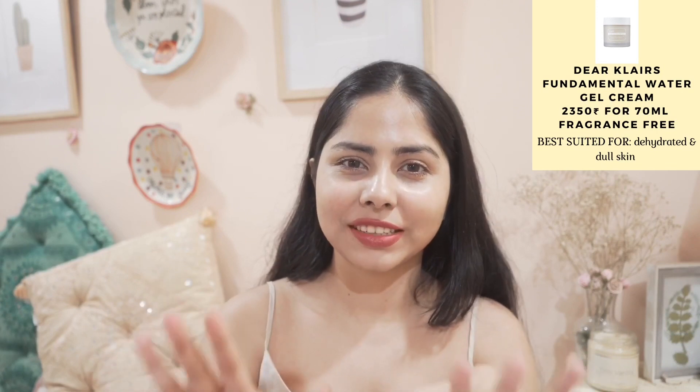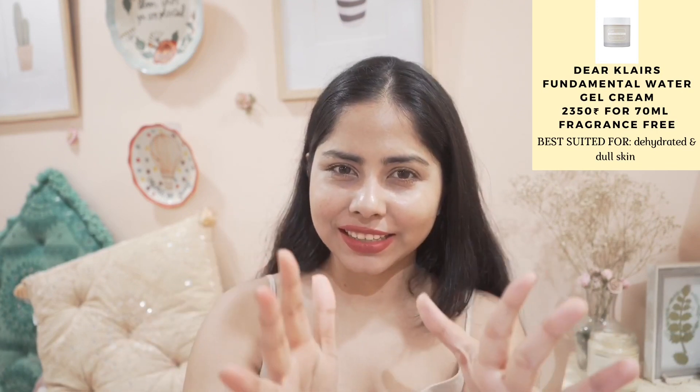This one is my all-time favorite summer moisturizer — the Klairs Fundamental Watery Gel Moisturizer. The texture and the hydration it gives to my skin — my skin feels really comfortable with it. But it is on the expensive side and I still have not found any dupe for this moisturizer. It feels so nice on the skin, makes my skin dewy and glowy. If I have to pick just one summer moisturizer, I would pick this one. I know it doesn't have the best ingredients of all these moisturizers, but the way it makes my skin feel is everything.